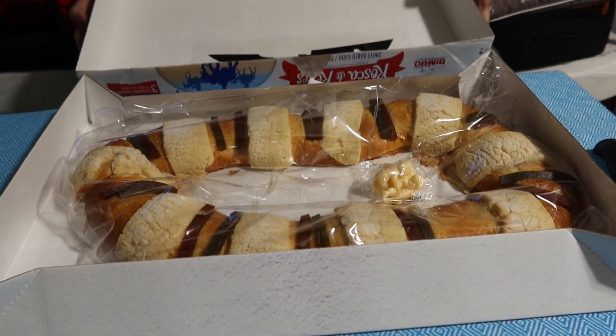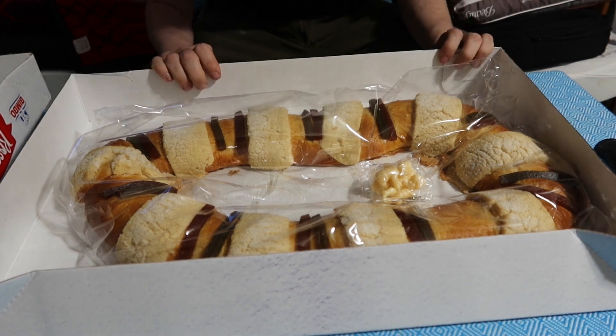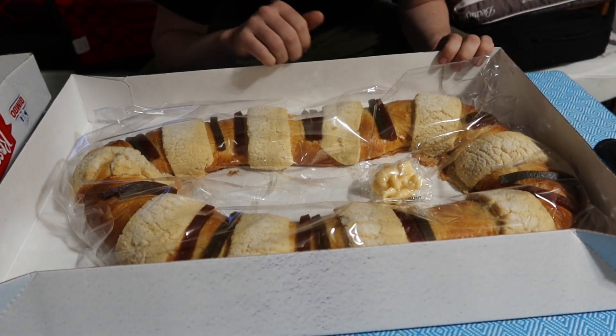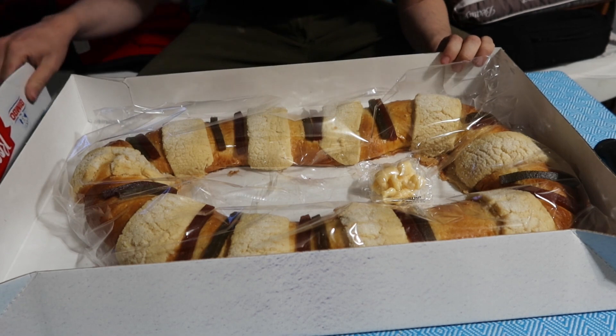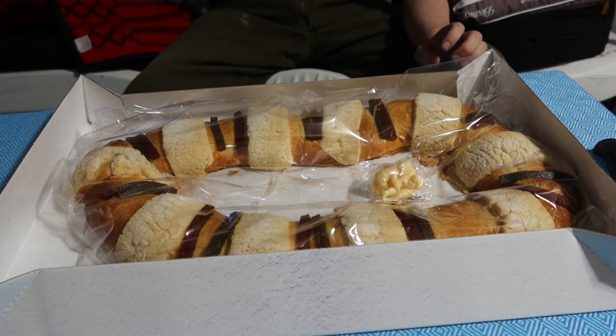It looks like licorice and sugar. It does say sweet bread, baked good. It looks sugary, yeah?